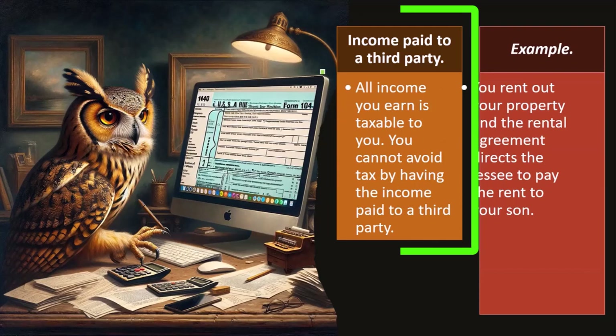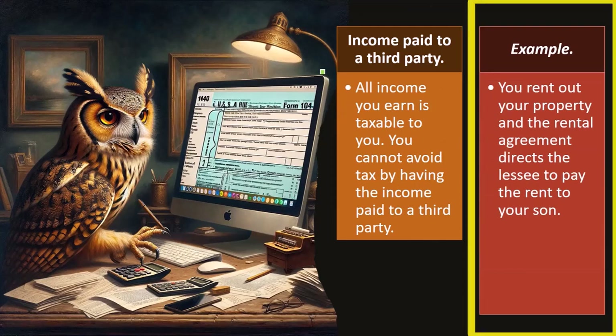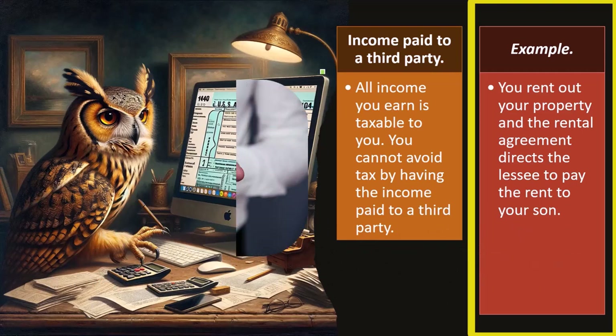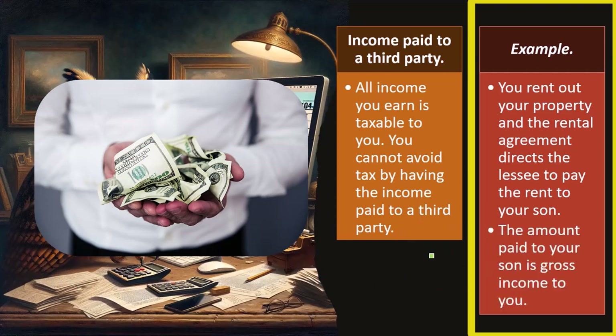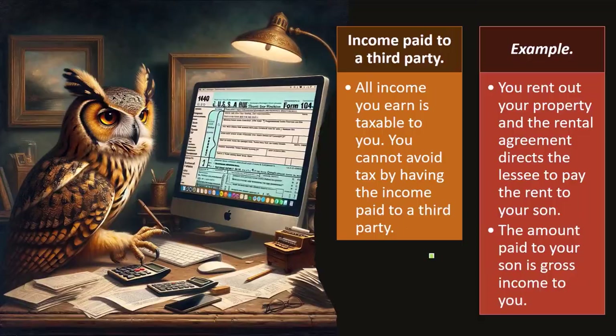For example: you rent out your property and the rental agreement directs the lessee to pay the rent to your son. It's your property, but the money is going to your son — this is the same situation as the money coming to you and then you paying your son. The amount paid to your son is gross income to you.